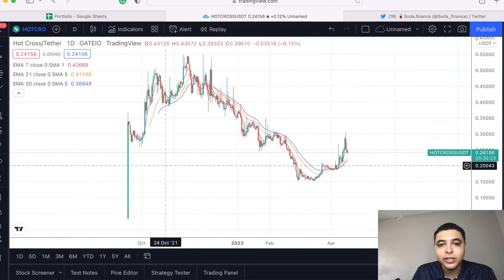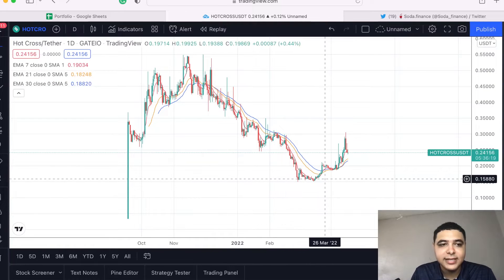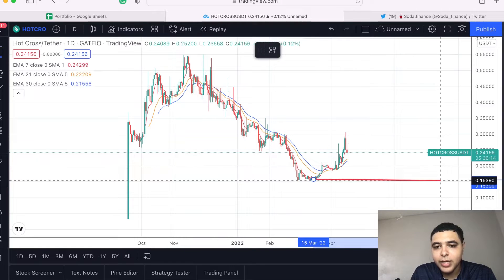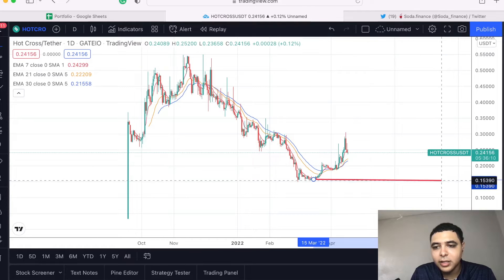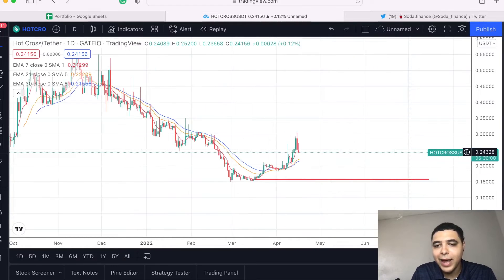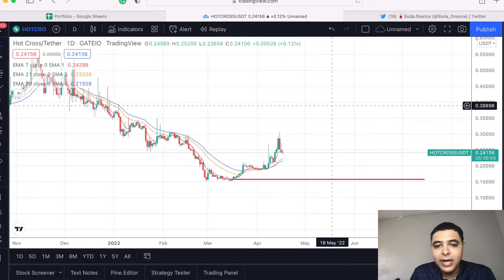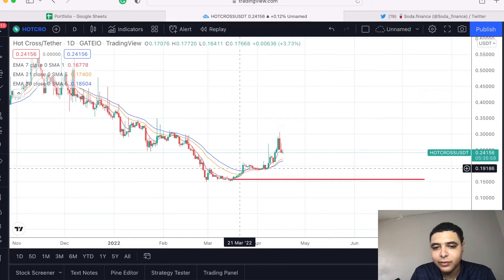Since it was listed, we had a nice run up and it just pummeled down right to about 15 cents as we build our trend line here. So we're not looking too bad — about that 15 cents is what we rallied off of. Right now current spot price is trading at 24 cents, and we kind of had a small golden cross here.